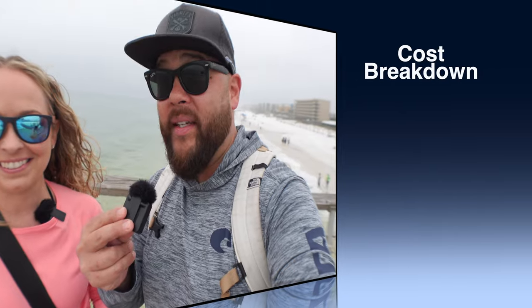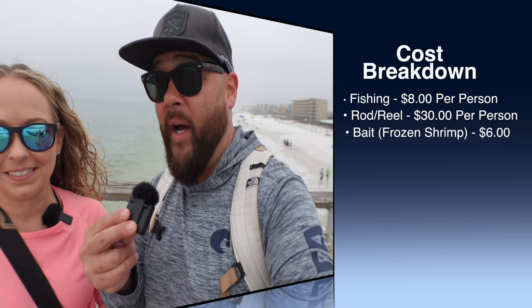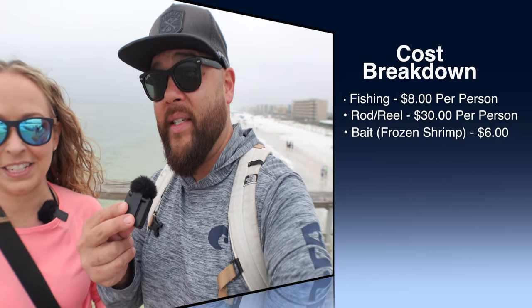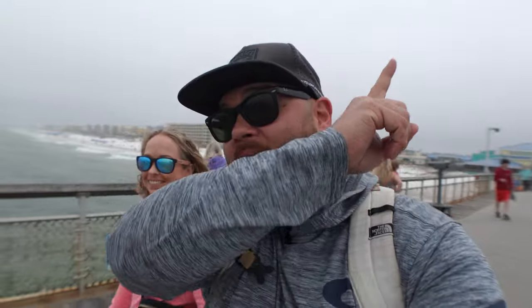They have everything you need here to go fishing, you just got to pay for it. They have reels, rods, and bait. For us to fish, it was $8 per person, and then it was $30 to rent a rod per person. The bait was $6 for the shrimp. If you break a line or lose a hook, you get two free replacements while you're fishing. They also offer a military discount. If you just want to walk and watch, it's like $2. If you're looking for a pier walking tour, we'll link that video right here where we walked the pier and gave you a history and background.